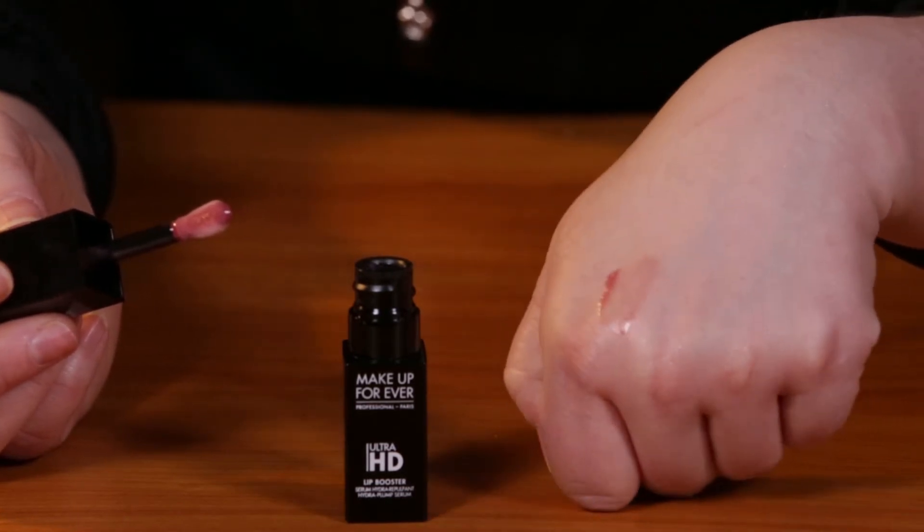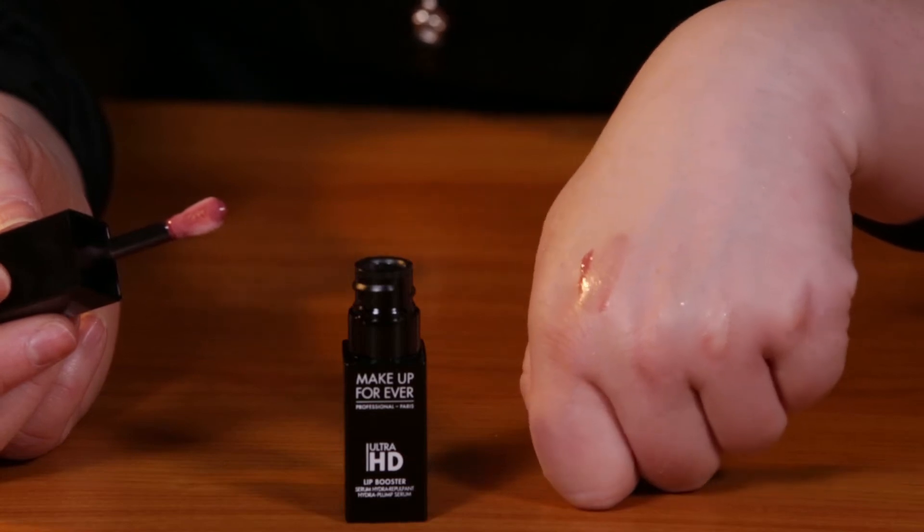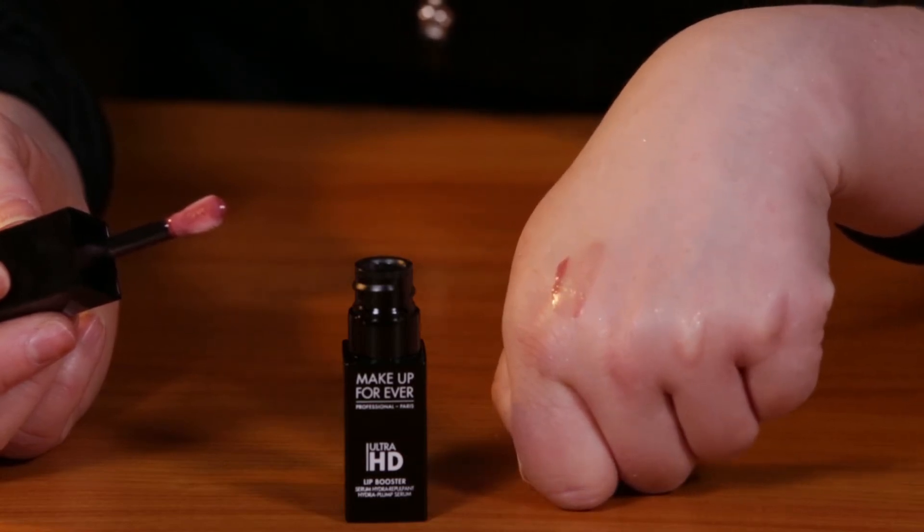After you apply this, if there's any excess, I would just gently wipe it off, and then apply your lipstick on top of it.